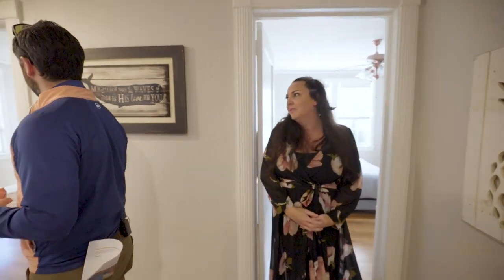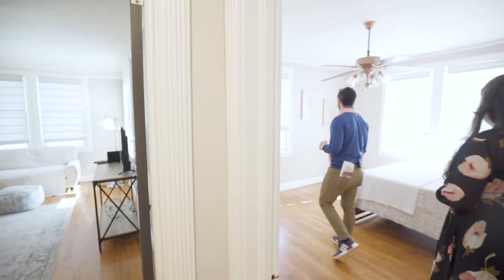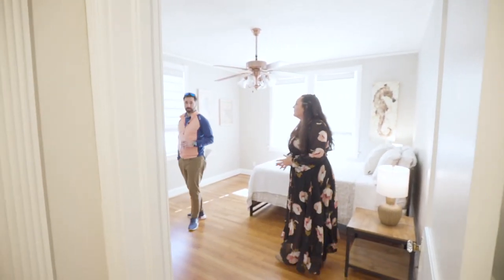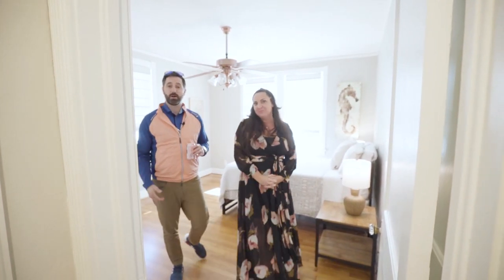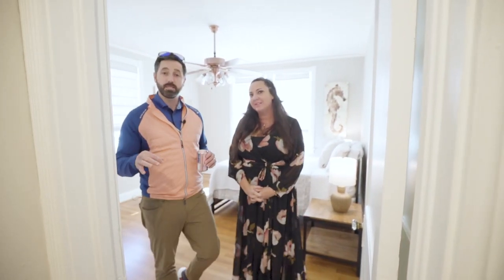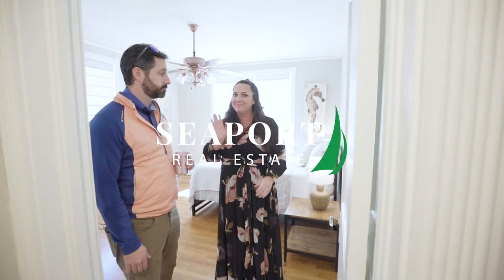Well, awesome — I appreciate it, Nikki. Any questions, let Nikki know. An amazing duplex, up and down — live in one, rent the other, rent them both out, whatever. Give Nikki a call. It's an awesome, very well-renovated duplex here in Arklay. Thanks for having me.